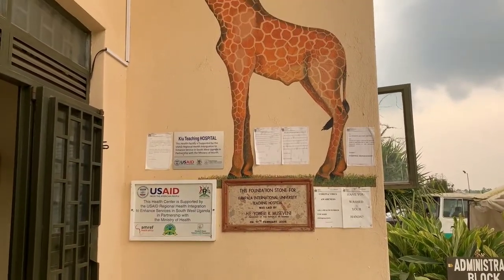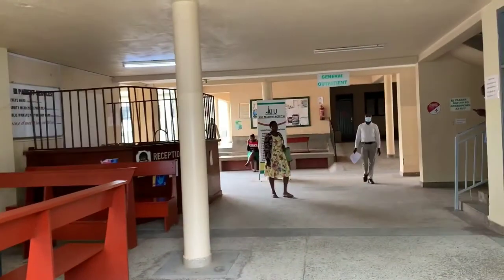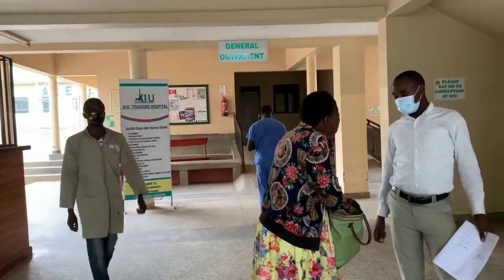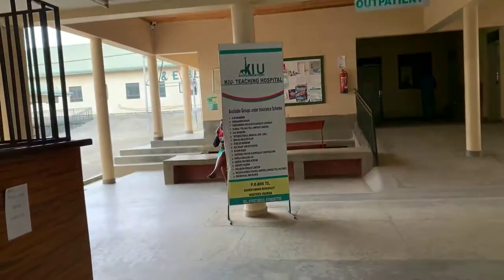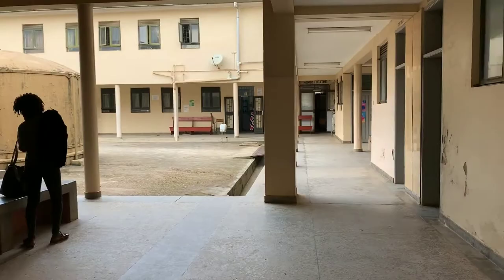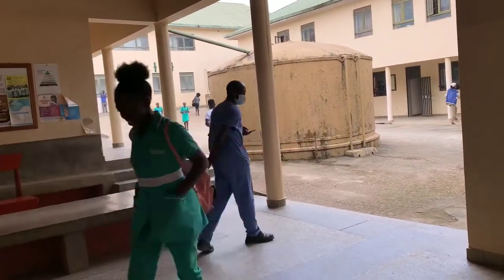That whole stretch was the university hospital. We have entered inside. The icon for KIU is actually a giraffe — it's the symbol. So we enter and then we reach this point; this is a waiting point.